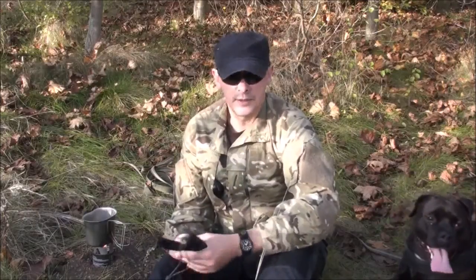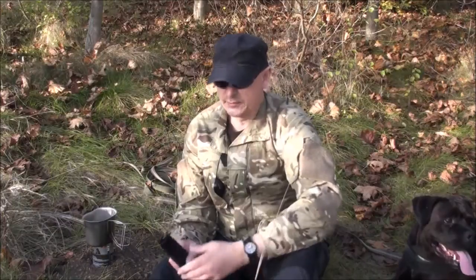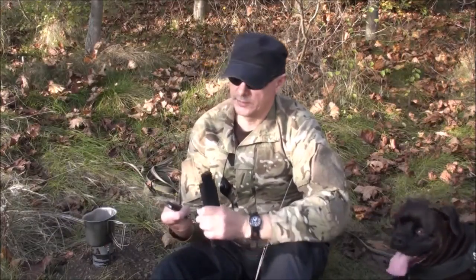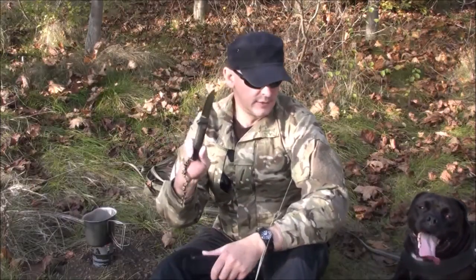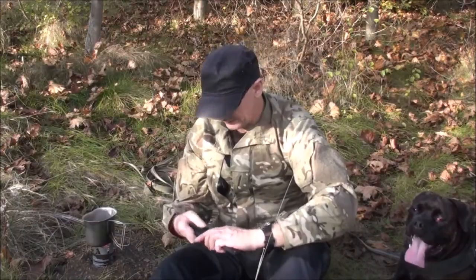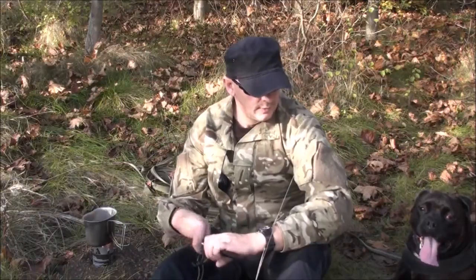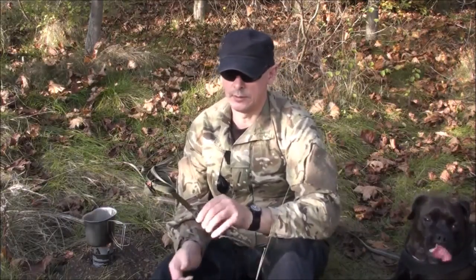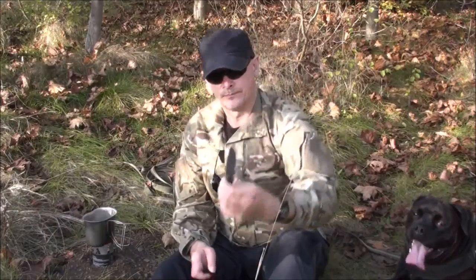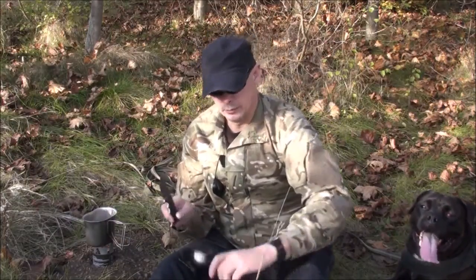Ich habe zwei Messer dabei, die ich euch vorstellen möchte. Und zwar ist das einmal von der Firma Cold Steel das Pendleton Light Hunter. Und dann habe ich hier noch von der Firma Gerber das Messer Freeman. Schönes, leichtes, kleines Messer. Die will ich euch mal näher zeigen.